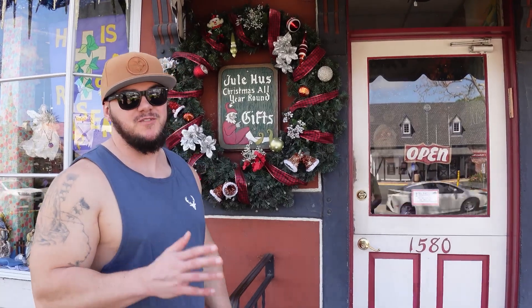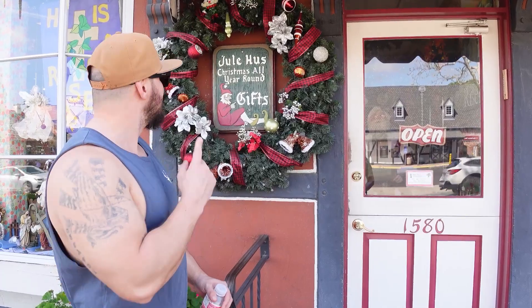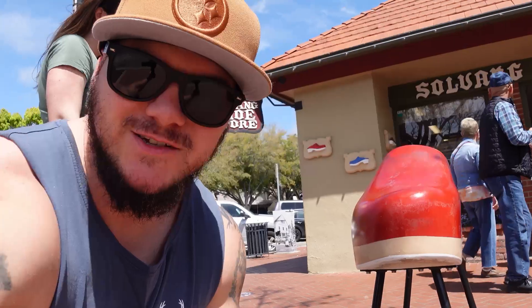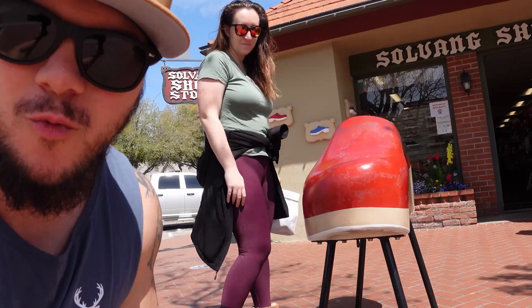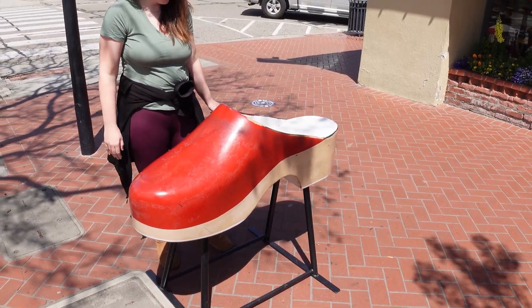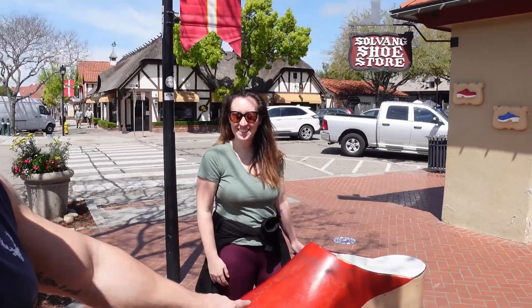If you're a big Christmas fanatic like I am, they have Christmas year-round here at the Jewelhaus. We're going to go and check it out. We also found The Solvang Shoe Store with a big wooden clog — and this is a big clog, a little worn. You get a discount if you buy that one for your big foot.